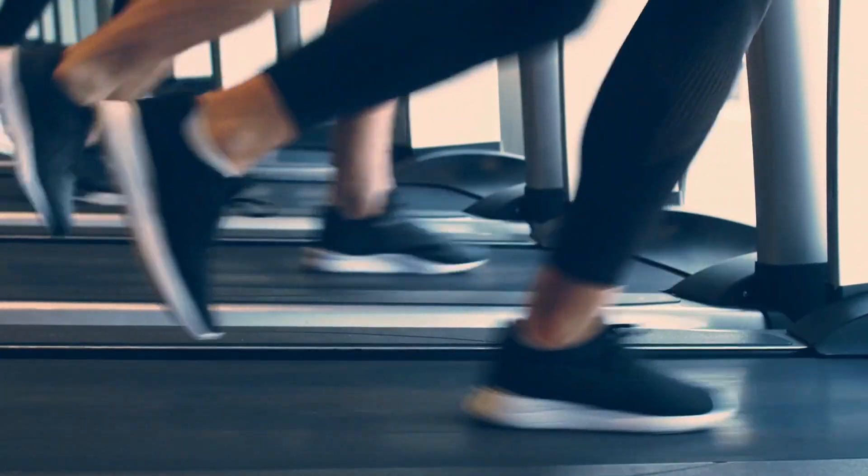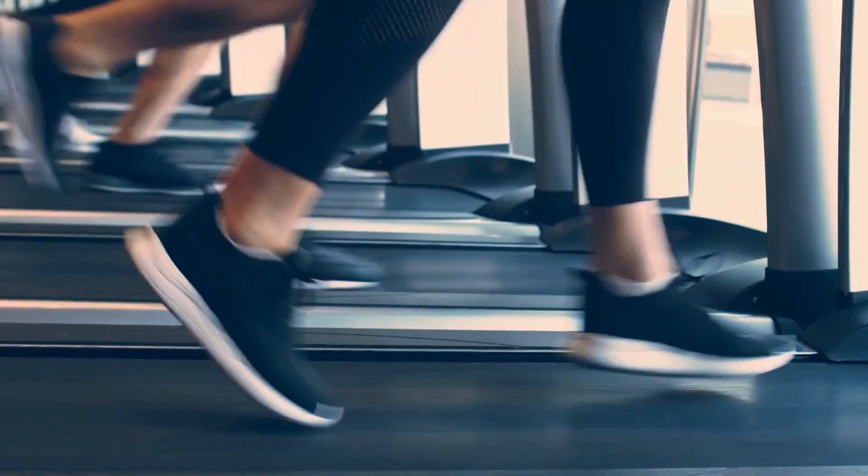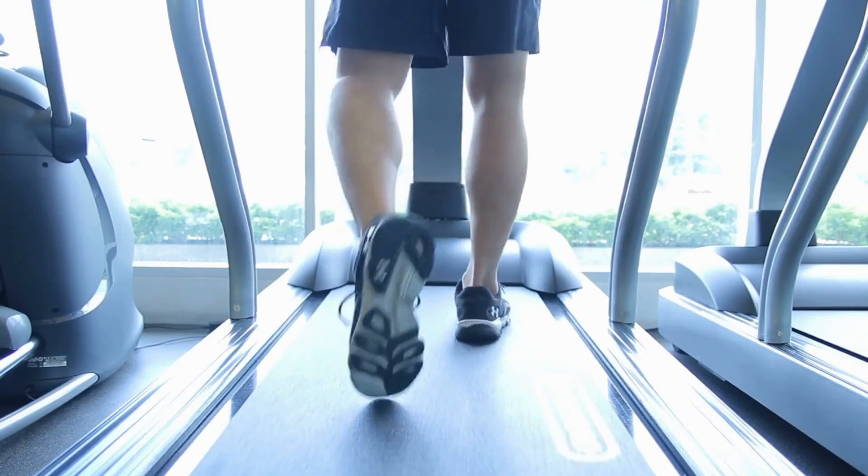In this small treadmill for apartments review, we'll take a detailed look at the specs, features, pros and cons that make this a leading contender for apartment use and tight spaces.